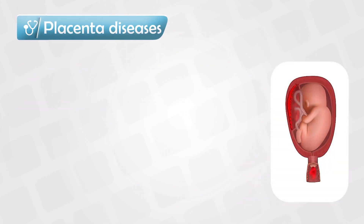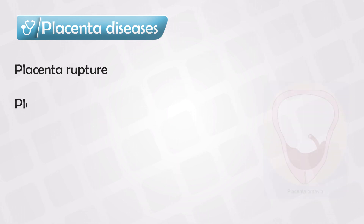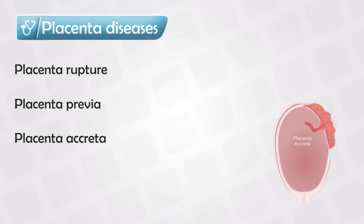There are many pathologies associated with the placenta, like placental rupture, and this can be fatal. Placenta previa, which is a low-lying placenta that lies over the cervix. And placenta accreta, which is a placenta that integrates itself deep into the wall of the uterus.